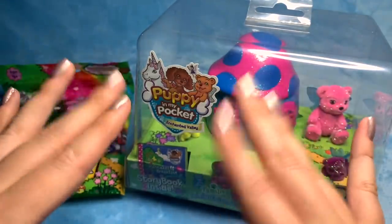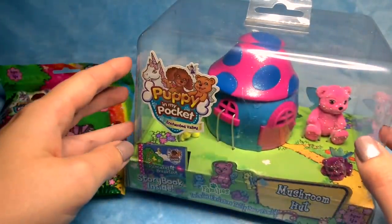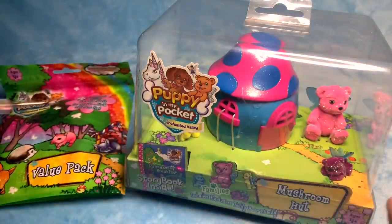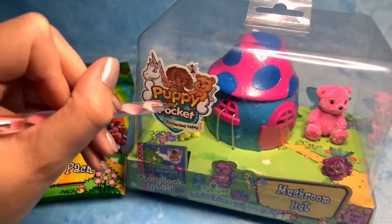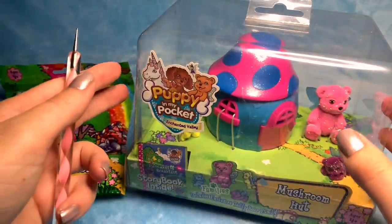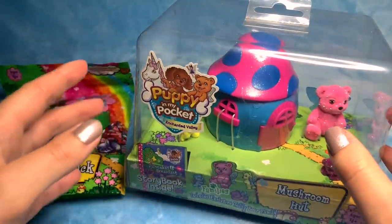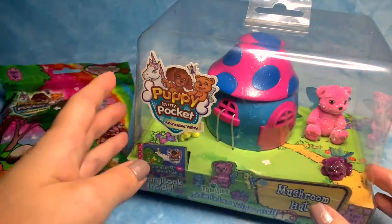Hi guys! So today I have a super nostalgic video for you — an unboxing of a couple of Puppy in My Pocket. I used to love these when I was younger, and I recently saw them on Pinterest when I was reminiscing over nostalgic things, and I thought I'm going to get some for a video.